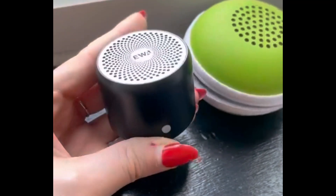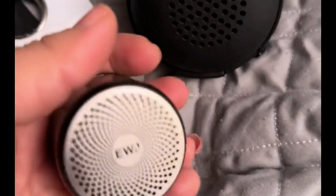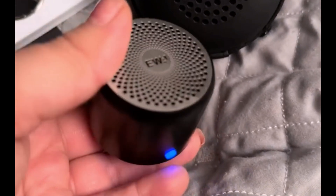One of the standout features of the A106 Pro is its custom base radiator. This technology ensures that the speaker delivers deep, rich bass that adds depth and intensity to your music.